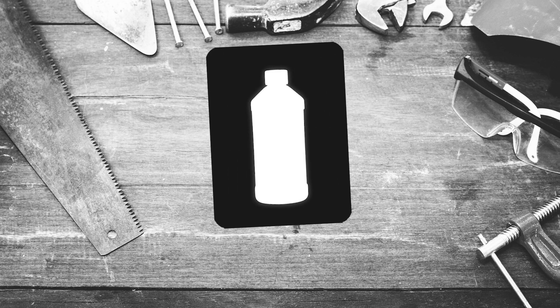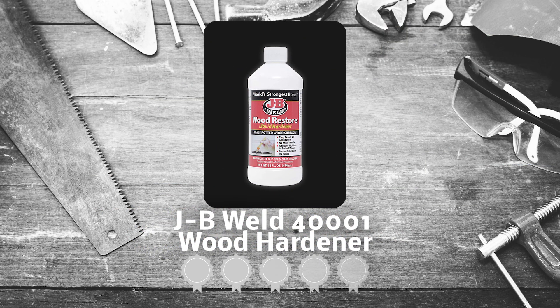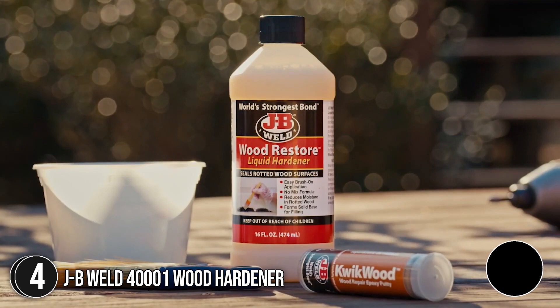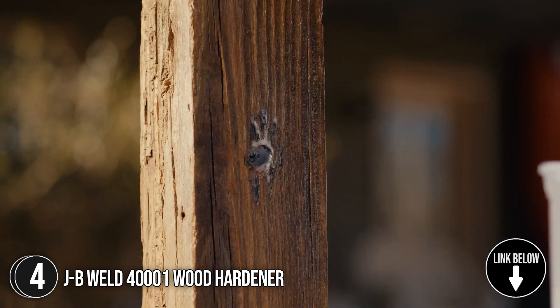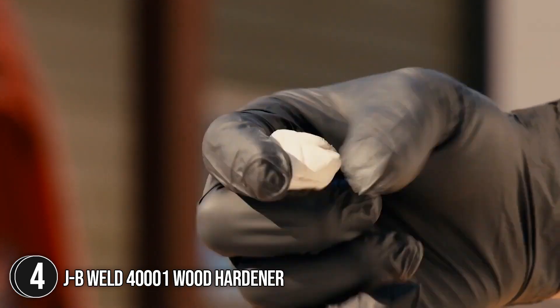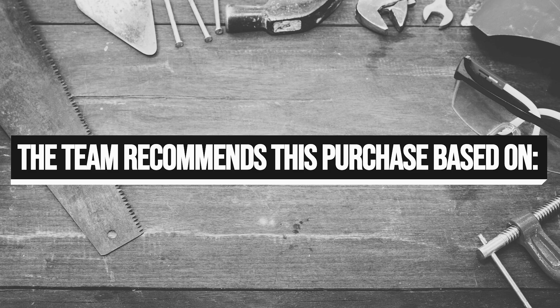The fourth wood hardener on our list is the JB Weld 4001 Wood Hardener, which our team at Trustedshoppingguide.com has awarded a 5 badge rating. JB Weld is well known for its epoxies, but this product stands on its own as an excellent wood hardener. It protects wood from moisture at the core and lasts up to 10 years. And since it's quick drying, the 16-fluid-ounce wood hardener is ideal for rush jobs.